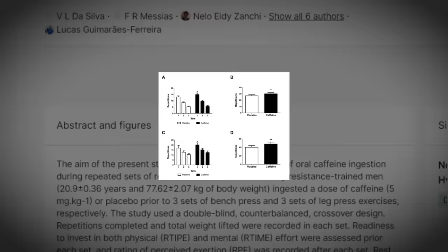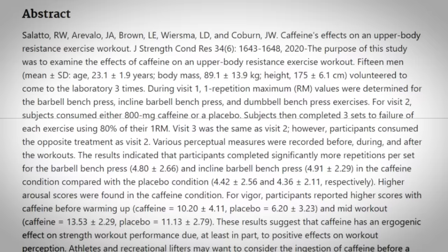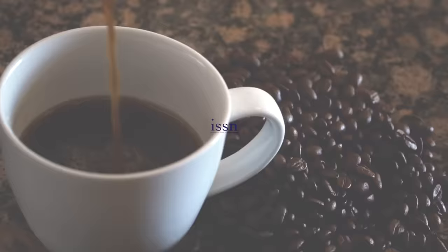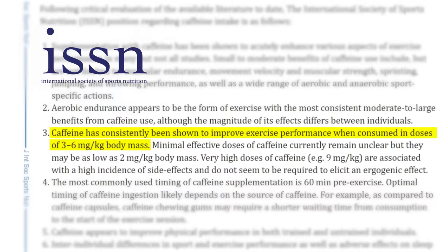Number seven: pre-workout caffeine. Caffeine enhances workout performance by increasing the number of repetitions you can achieve during resistance training sets. One study saw an increase in repetitions of 11.6 percent in the bench press and 19.1 percent in the leg press. Another study published in the Journal of Strength and Conditioning Research found that caffeine ingestion led to an increase in reps to failure for upper body movements done at 80 percent of one rep max. According to the position stand of the International Society of Sports Nutrition, caffeine is effective for enhancing various types of performance when consumed in low to moderate doses of around one to three milligrams per pound of body weight.